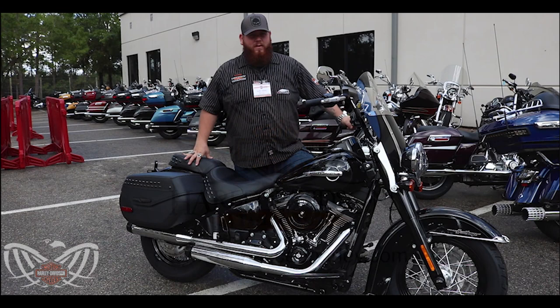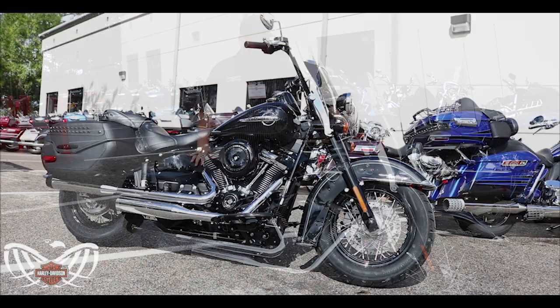What's going on guys, it's Keeper from Tallahassee Harley-Davidson here. I want to show you this beautiful 2019 Heritage Softail. The Heritage Softail is exactly what the name says — they stuck to the heritage styling with this bike.